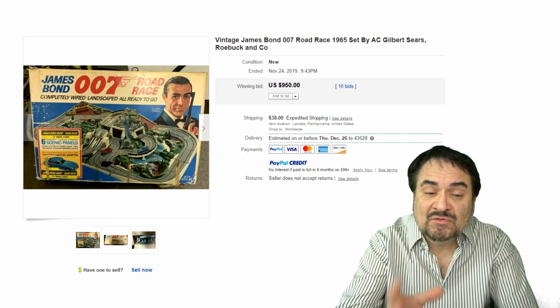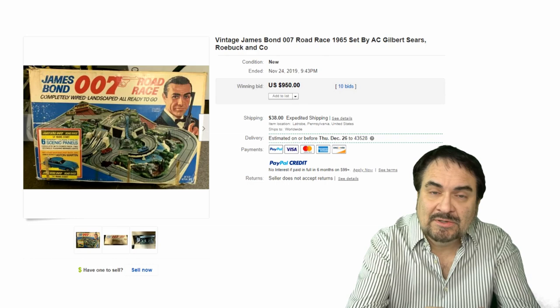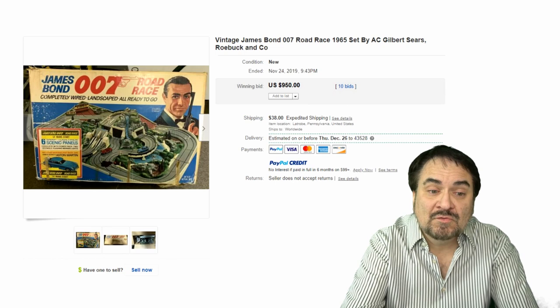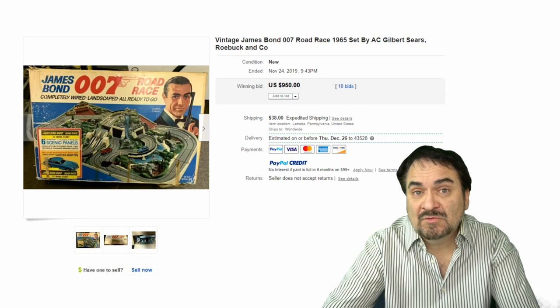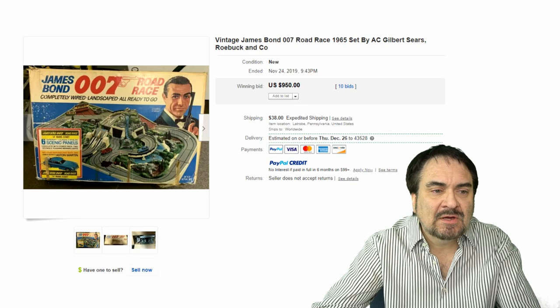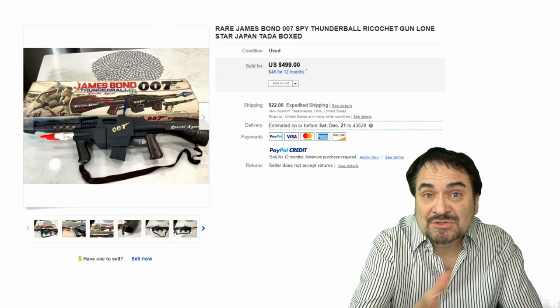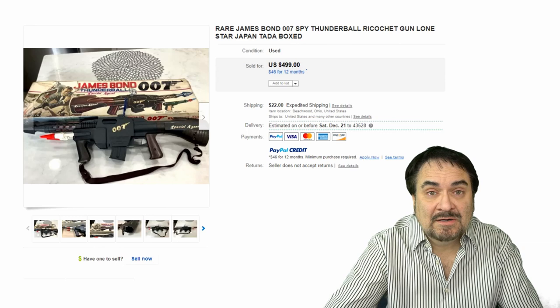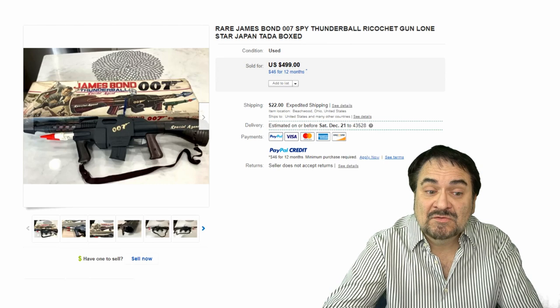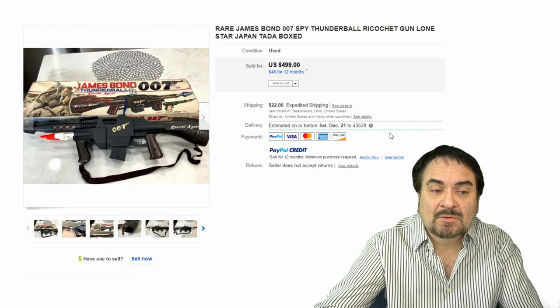Now, the next one here is the Road Race set. I have run into this once before — never in this nice condition, never complete, always missing the cars. All of these go for some decent money, especially if they work. This was something you had to order through the Sears and Roebuck catalog. $950. This is the James Bond Thunderball — basically the machine gun, spy gun, ricochet gun. It's Lone Star Japan — a fairly scarce one. I have never seen one of these in real life; it always books very high and sells very quickly. $500 on this one. It's scarce to find the gun, but with the box it's almost insanely impossible.